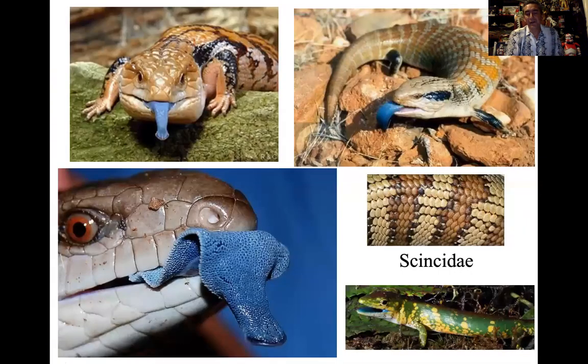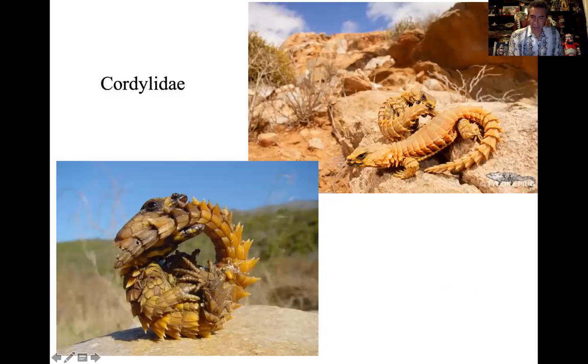Progressing onwards to our skinks, the Scincidae — examples include the blue-tongued skinks, which are Australian and Indonesian species. The scale structure of skinks is very smooth, unlike many other rough-scaled lizards. The Cordylidae are called armadillo lizards — very spiky and spiny. Their common defense mechanism is to bite their own tail, forming a ring of spikes so a predator has no easy angle of attack from either head or tail. They're also a surprisingly colonial lizard — we don't typically think of lizards as living in colonies, but these do.